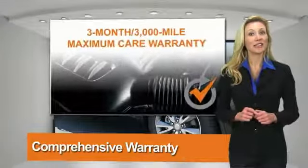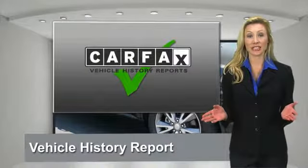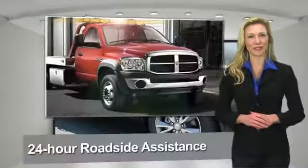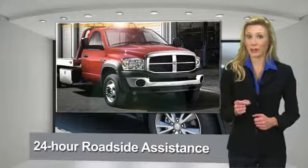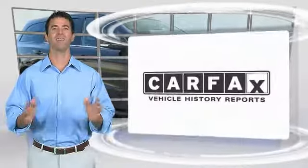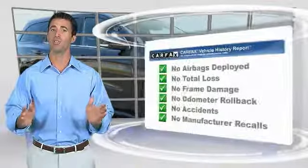All Chrysler Group Certified Pre-Owned vehicles pass a stringent process, guaranteeing that only the finest vehicles get certified. Ask your dealer about available lifetime warranty upgrades. Chrysler Group Certified Pre-Owned vehicles — the smart choice, factory-backed to go the distance.